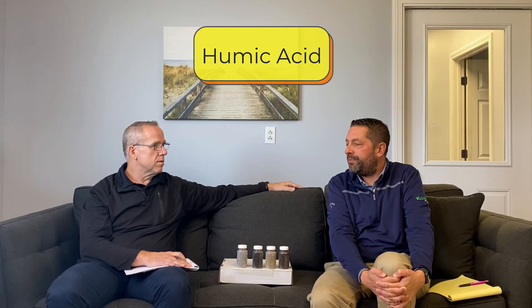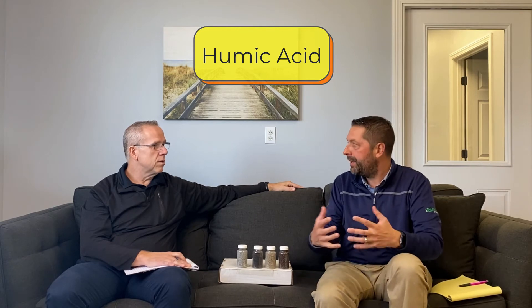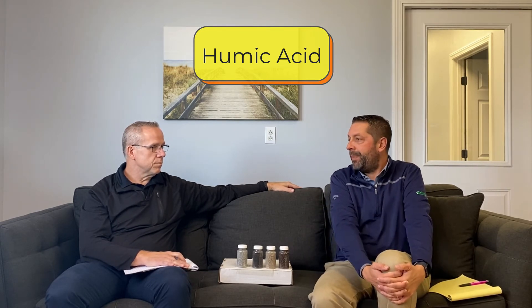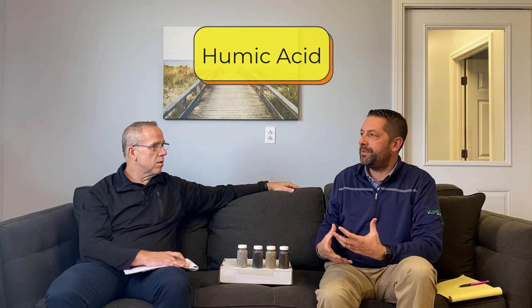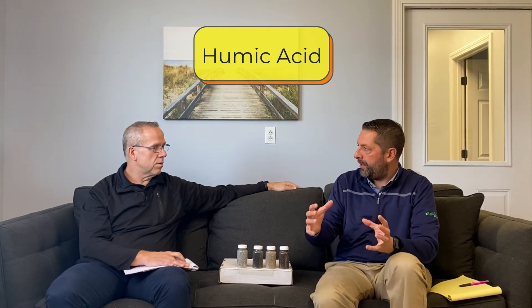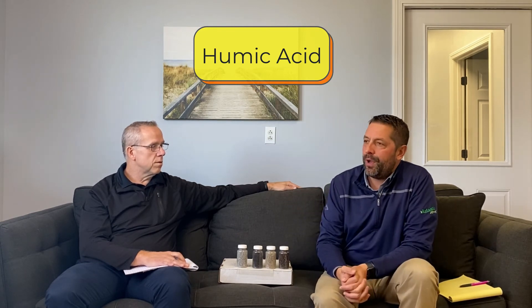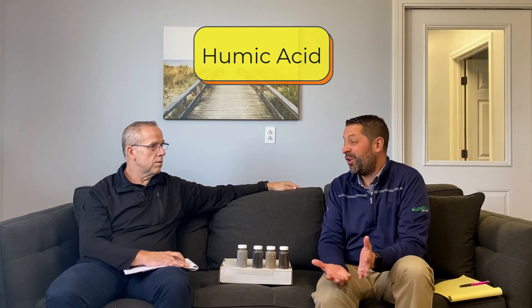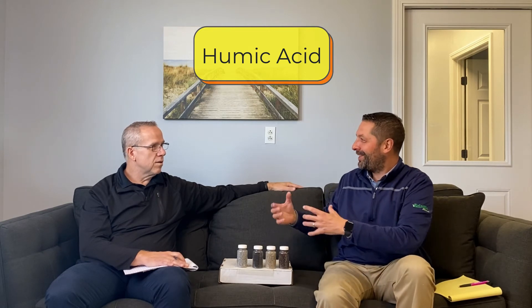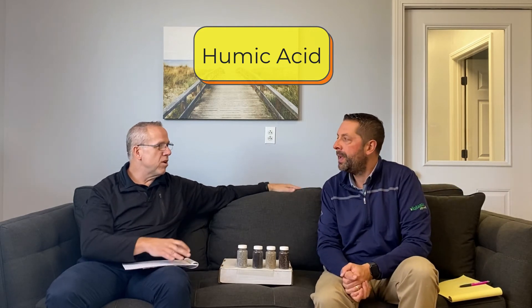Humic acids are not actually the new kid on the block. They don't fall into a plant nutrient category — they're not a micronutrient or macronutrient, they're actually a supplement. The easiest way to describe them is that they're derived from peat bogs — basically liquefied peat. You've got multiple forms: humic acids and fulvic acids. In lawn care and golf, they've been around for a very long time. A lot of things that end up in lawn care start in the high-value turf on golf courses — like aeration, for example.